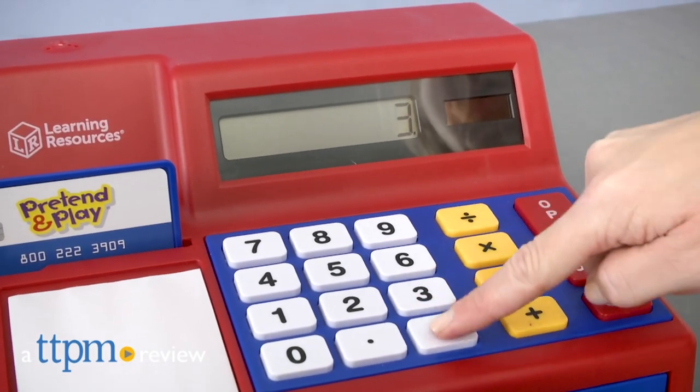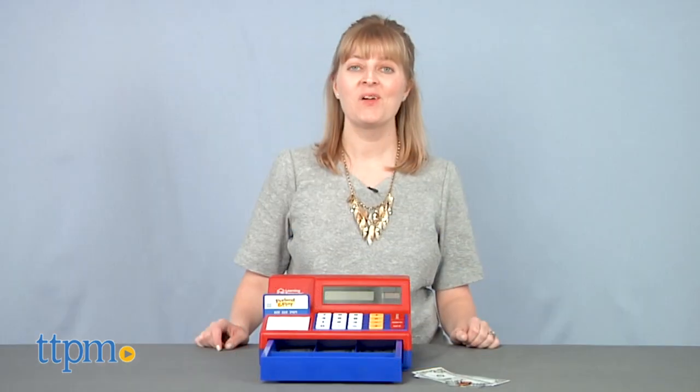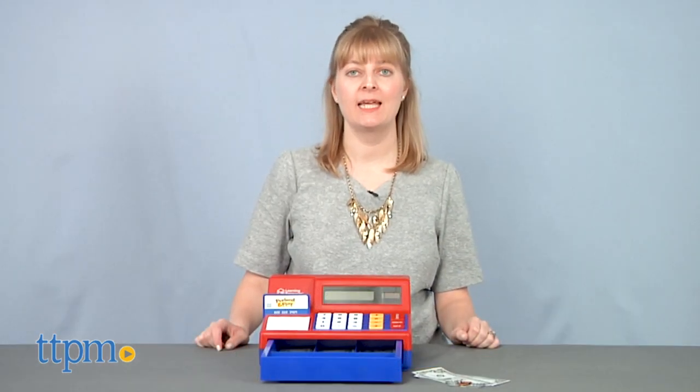Kids can run their own store while also practicing beginner math and calculator skills. Hi, I'm Laurie from TTPM, here with the Pretend and Play Calculator Cash Register from Learning Resources.